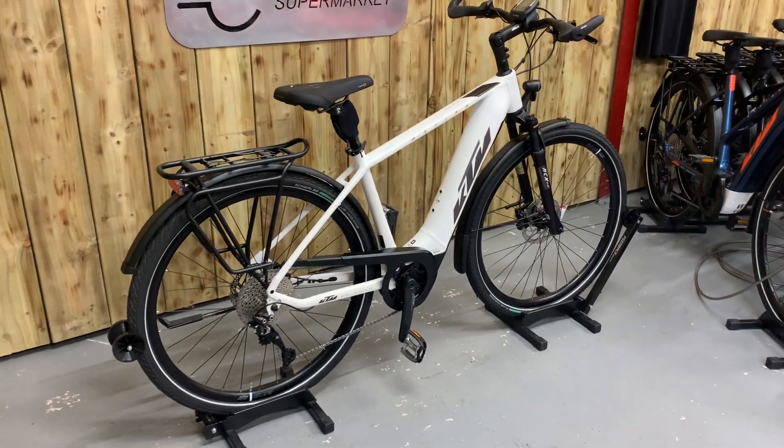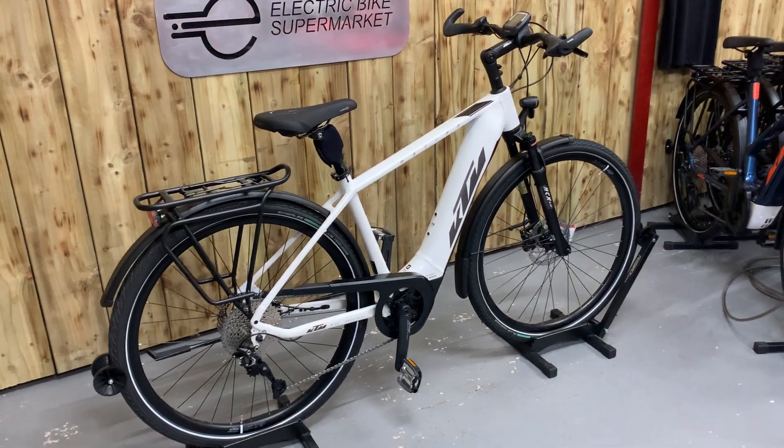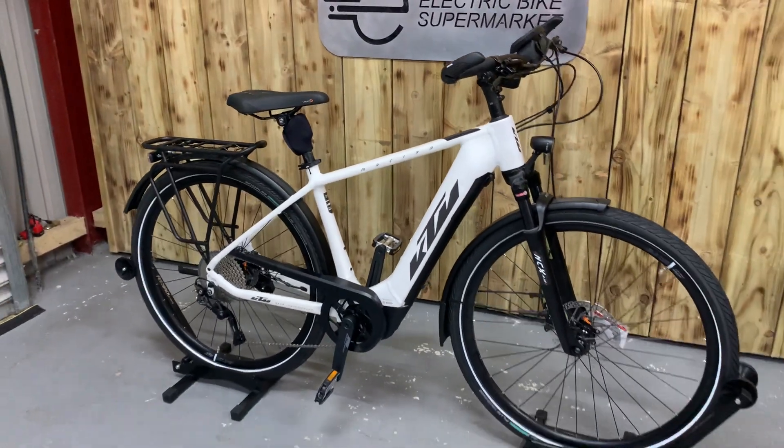Stunning bike, one of the best motors on the market. If you have any questions about this bike, contact us via email, give us a call or even WhatsApp.